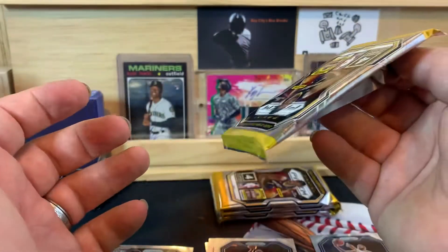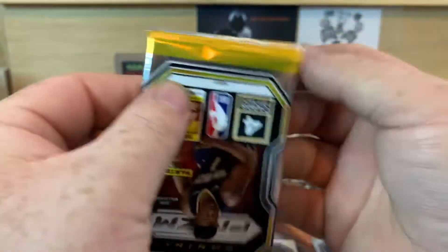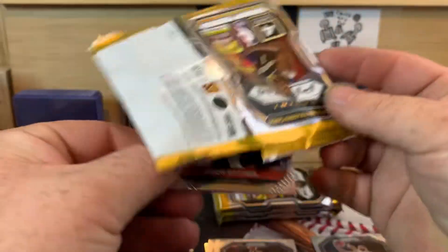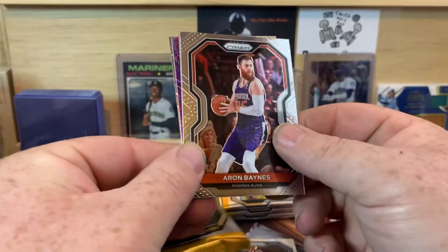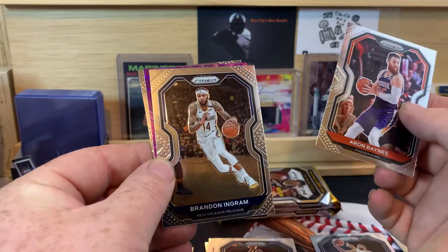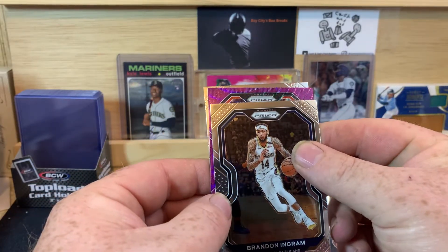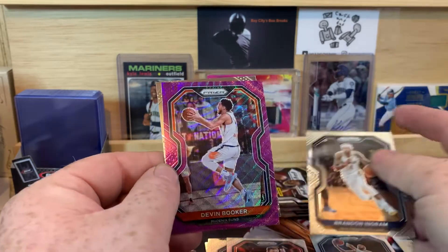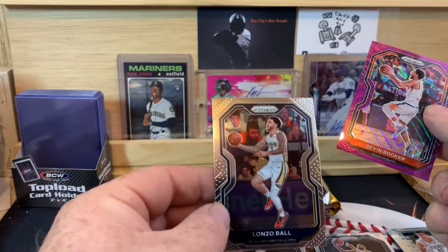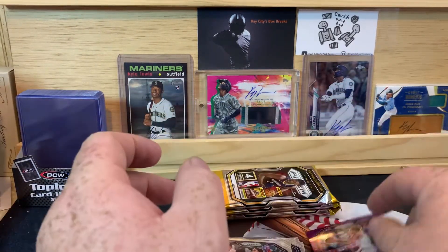The downside to these boxes is they don't take very long — there's only six packs per box with four cards per pack, so I kind of have to go slow and take my time a little bit. Aaron Baines — got a purple in this one. And Brandon Ingram, purple. Devin Booker. And Lonzo Ball — not the Ball I was looking for.